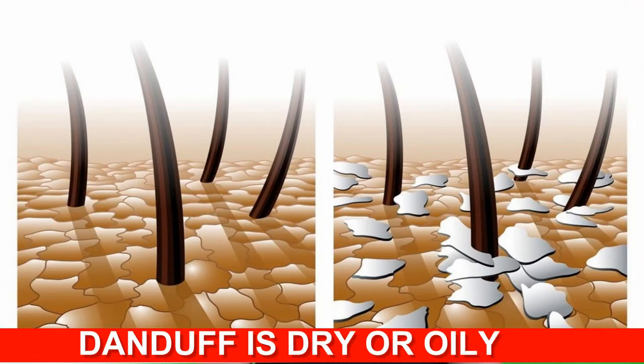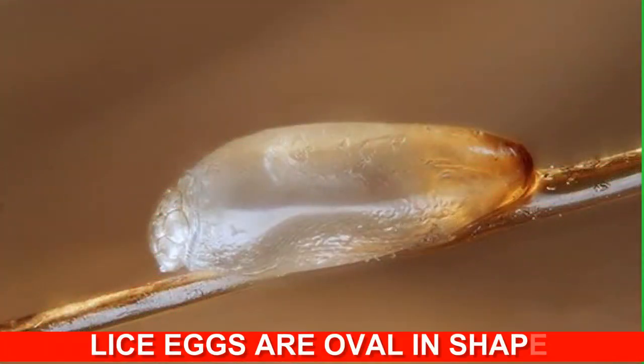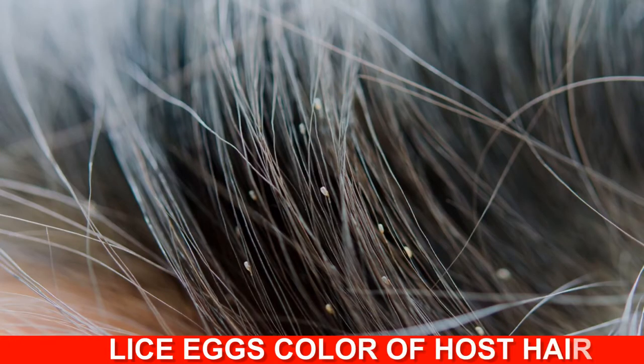Dandruff can appear dry or oily, white or yellowish in color. Lice eggs, also called nits, are more oval in shape. They may appear to be the color of their host's hair, ranging from white to yellow to brown.